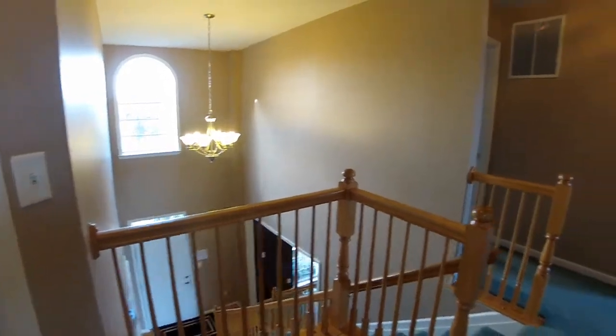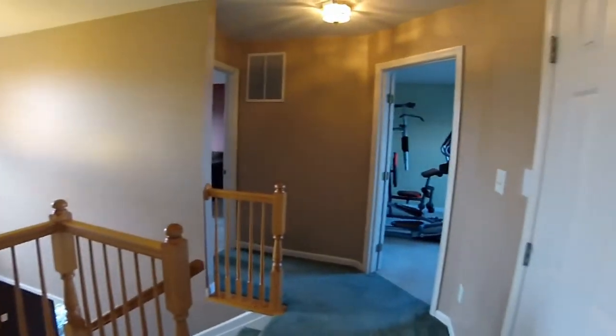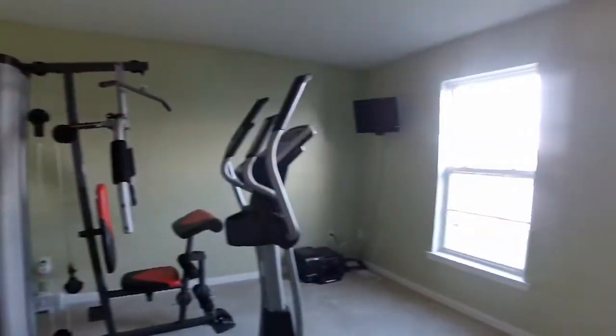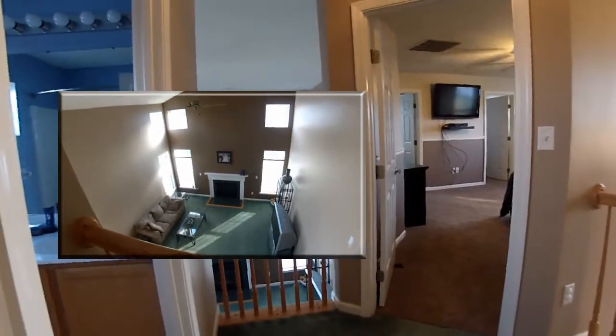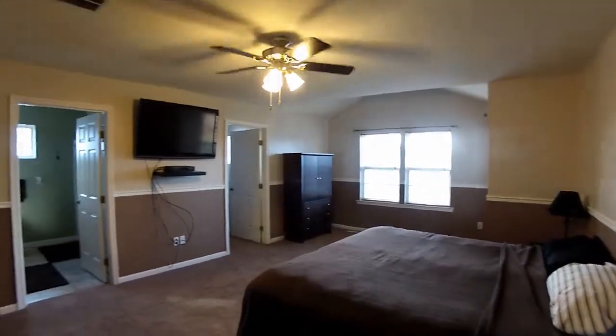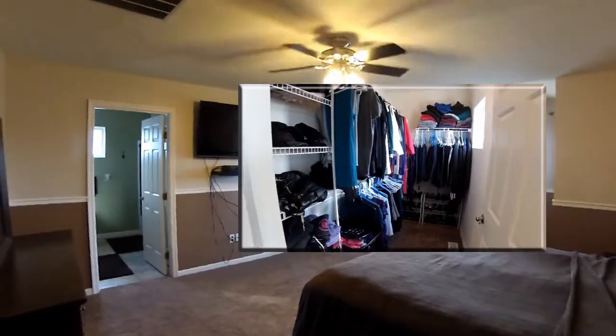Upstairs, terrific bedrooms — the hall boasts a balcony overlook to the great room. A large master bedroom with full bath and walk-in closet.